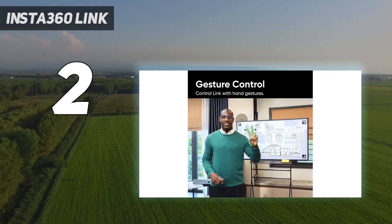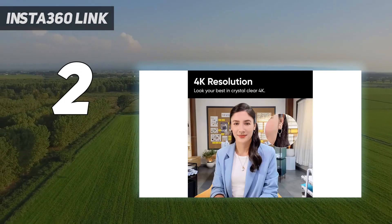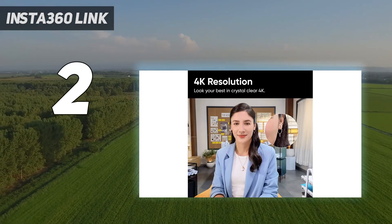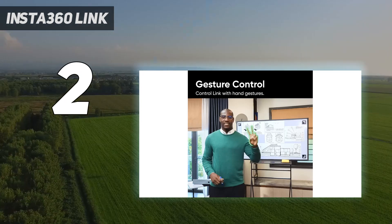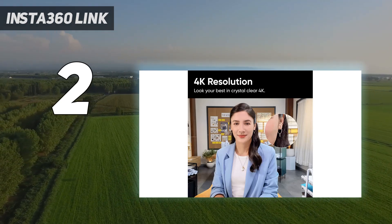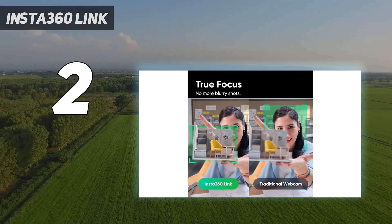This doesn't come cheap, however. The Link is one of the pricier webcams on this list with a retail price of $300. The Link offers unparalleled image quality thanks to its half-an-inch sensor and 4K resolution. But, more importantly, the Link has some of the best auto-exposure, color reproduction, and auto-focus we've ever seen in a webcam.